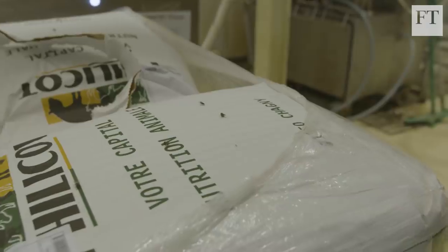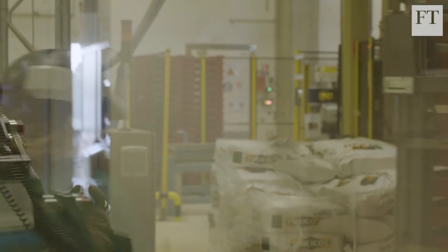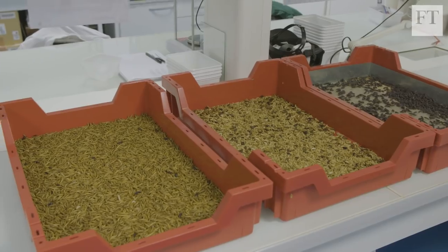There is just not enough ingredients to feed the animals, and to feed the animals of tomorrow with the growing demand. The second thing, we need to reduce climate change, and our solution is carbon negative, so we have maybe the most efficient way to produce proteins without carbon impact.